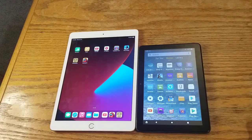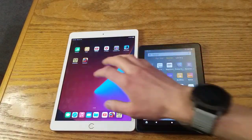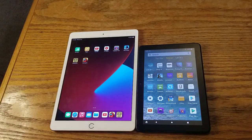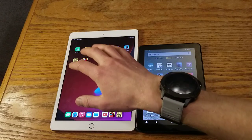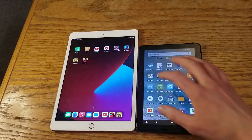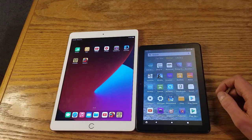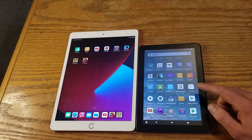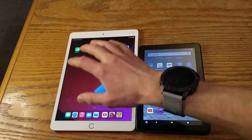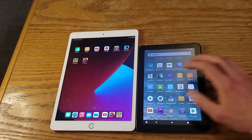For pricing, the iPad is $330 in the US — sometimes on sale for around $300, that's the lowest I've seen it. The Fire HD 8 Plus is $110, and for the holidays it was down to about $80. So this is about three times the price of the Fire HD, but it has a way better Geekbench score.